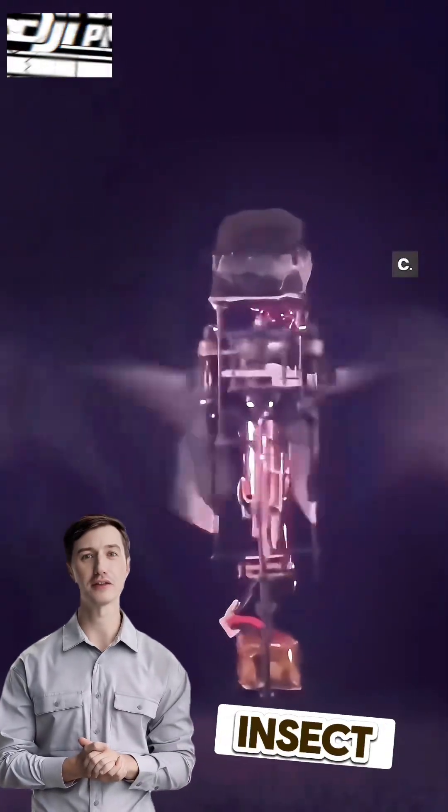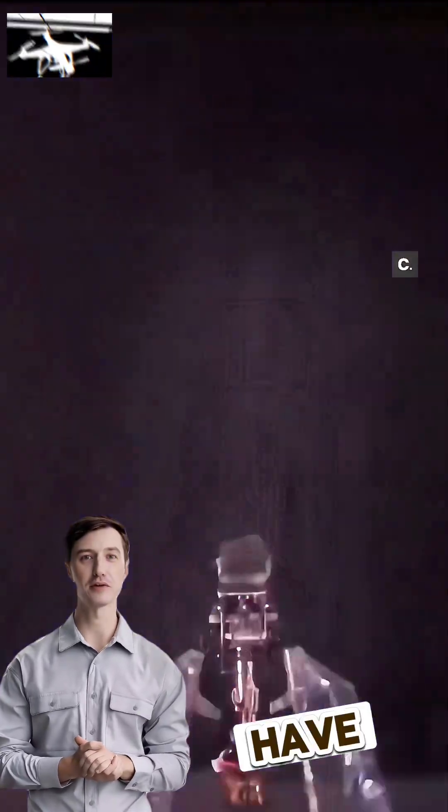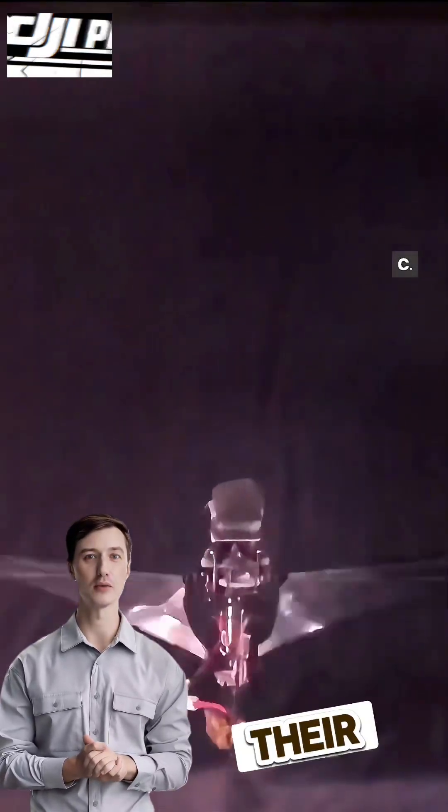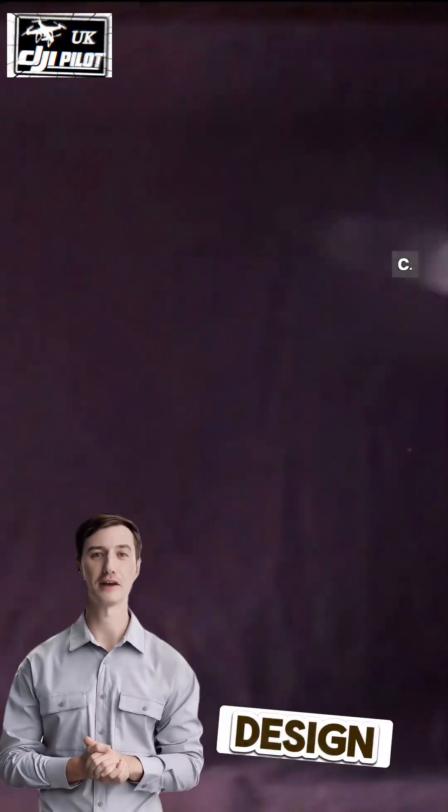It's DJI Pilot UK. Discover the fascinating world of insect drones with this incredible video. Rhinoceros beetles have a unique way of deploying and retracting their wings, and now researchers from EPFL have created a microbot inspired by their design.